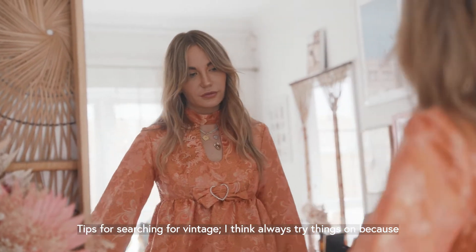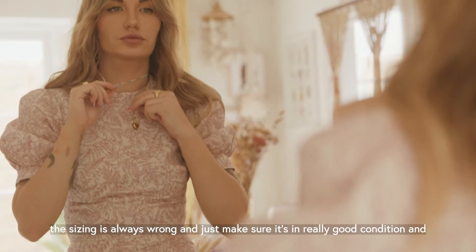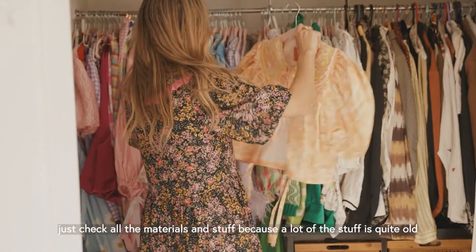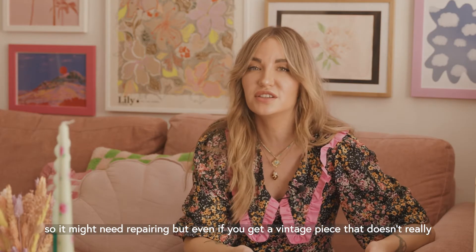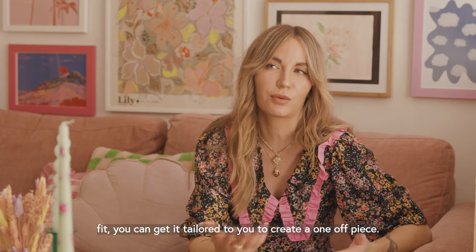Tips for searching for vintage? Always try things on because the sizing is all wrong, and just make sure it's in really good condition. Check all the materials because a lot of this stuff is quite old so it might need repairing — but even if you get a vintage piece that doesn't really fit, you can get it tailored to create a one-off piece.